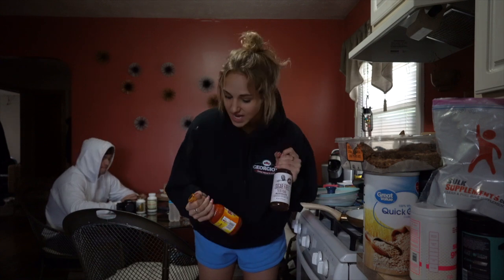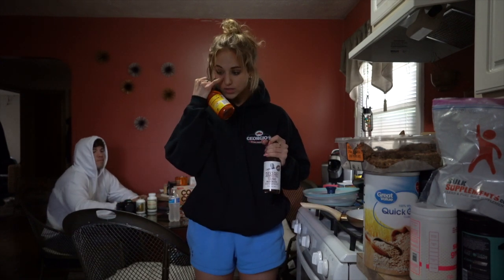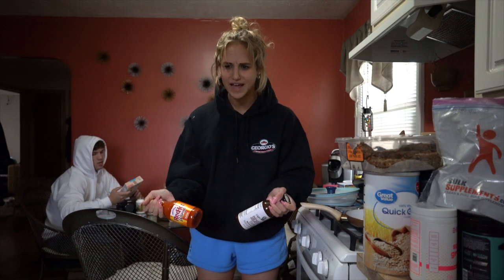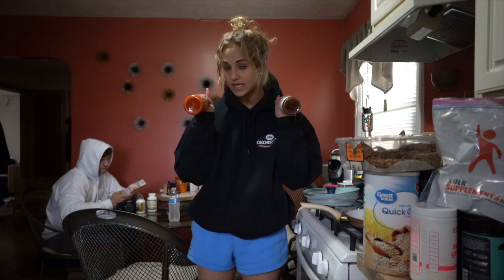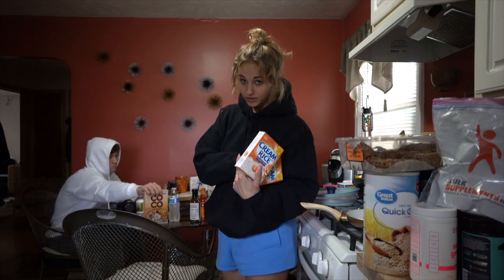I got G. Hughes teriyaki sauce and some Frank's buffalo sauce because I want to make my buffalo chicken dip. It's really super simple — I actually think I already have it on my YouTube channel if you scroll way back to my easy recipes. And then I got two things of plain cream of rice because we're out and we literally have it every day.